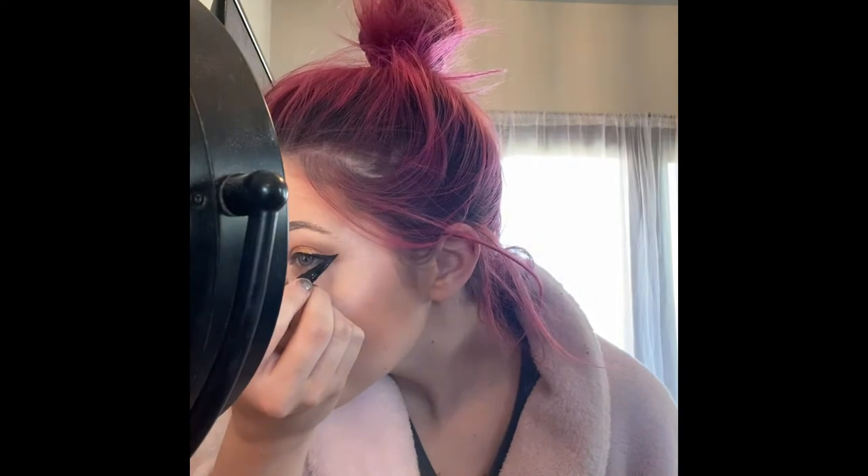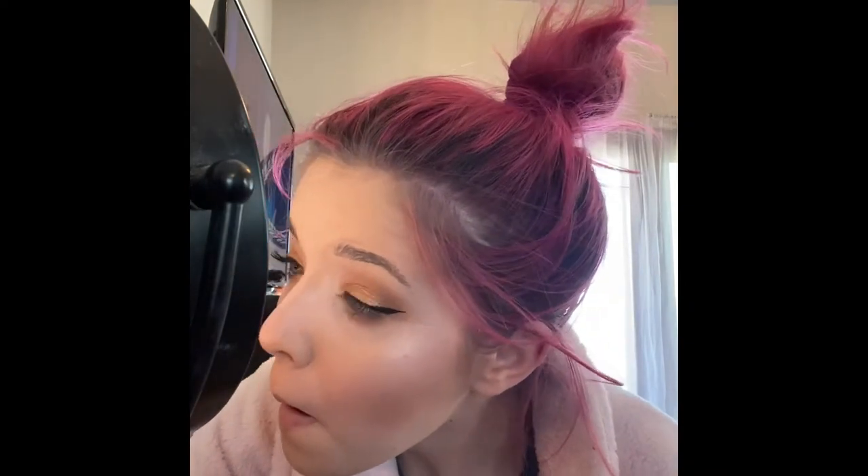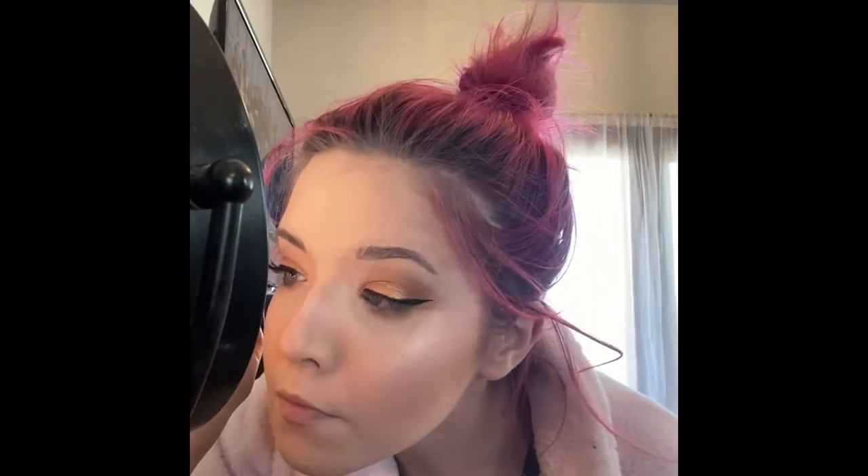I'm going to take the Too Faced Better Than Sex mascara. This is an amazing mascara — I cannot wait to show you guys what this looks like. This is the mascara — it is the best. I love the brush; it's an hourglass shape and it really just coats the lashes beautifully, does an amazing job of making everything fluttery and fluffy and gorgeous. Putting that on my lower lash line as well and just building up those lashes. I have naturally longish lashes, but this gives me the volume that I need — it's phenomenal.